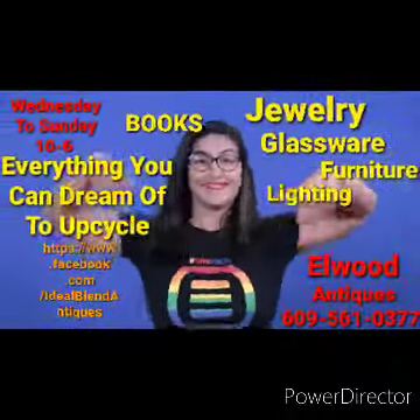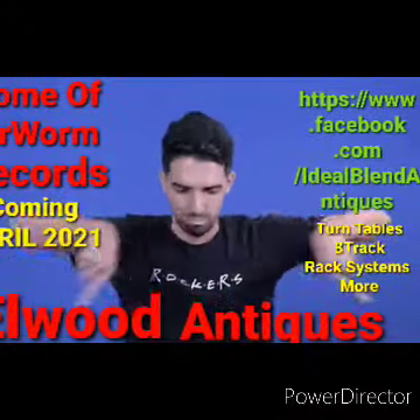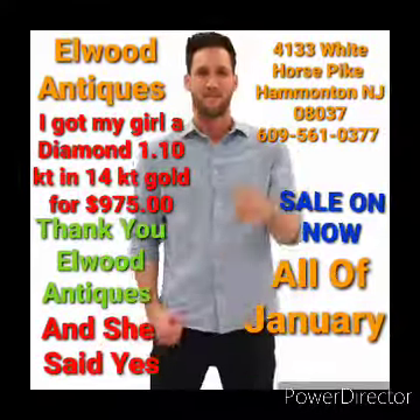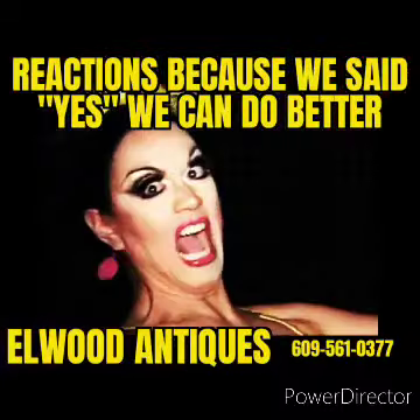Thank you for listening, and thank you for asking how we came to be. Dennis, Bruce, Chris, and all of our vendors — Elwood Antiques: not your typical antique shop. Open Wednesday to Sunday, 10 to 6 p.m.